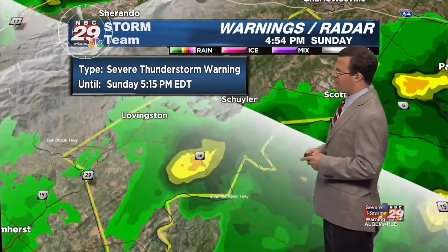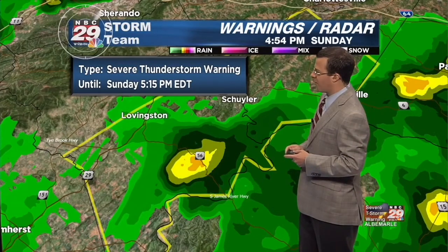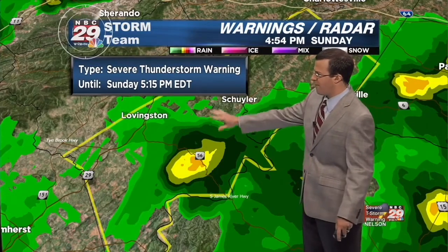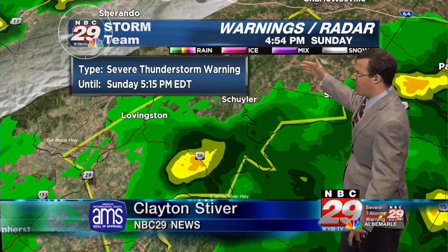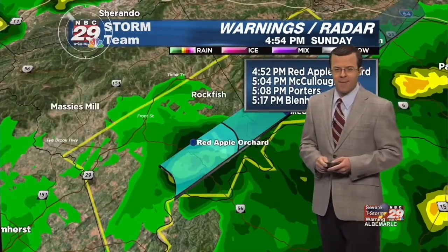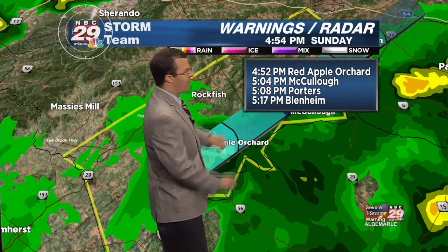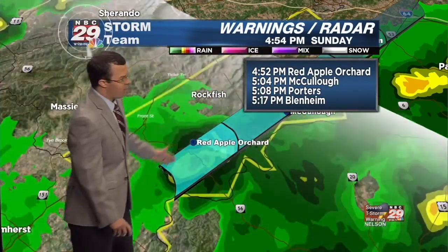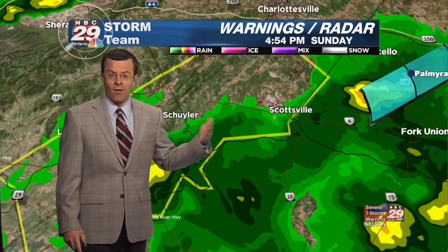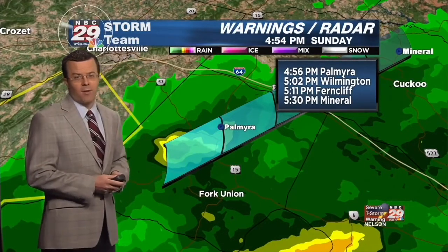We do have a severe thunderstorm warning in effect for a very small thunderstorm cell currently tracking very quickly to the northeast across southeastern portions of Nelson County, moving northeast at about 50 miles per hour. This severe thunderstorm warning covers southeastern Nelson County and southwestern Albemarle County — including Lovingston, Schuyler, and over towards Scottsville — until 5:15 p.m. If you're in the McCullough area, Porters, Blenheim, between now and 5:17, this storm could track through your area with wind gusts to 60 miles per hour as one of the biggest concerns, along with torrential rain that could lead to flash flooding.